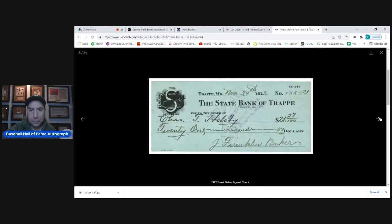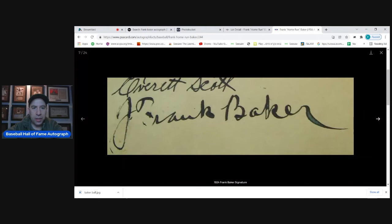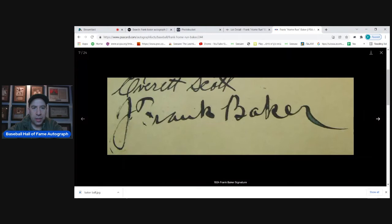Signed checks and cut signatures are very common — you can probably pick up a cut under $300. There are only maybe five full signed checks out there, so you'd pay over a thousand dollars for a full signed check. Looking at earlier checks from 1921 and 1922, the R was going up before it eventually went back down. By 1924, the R is starting to come down.